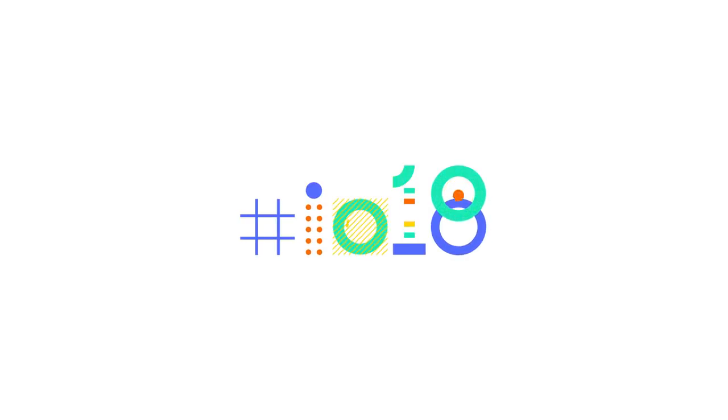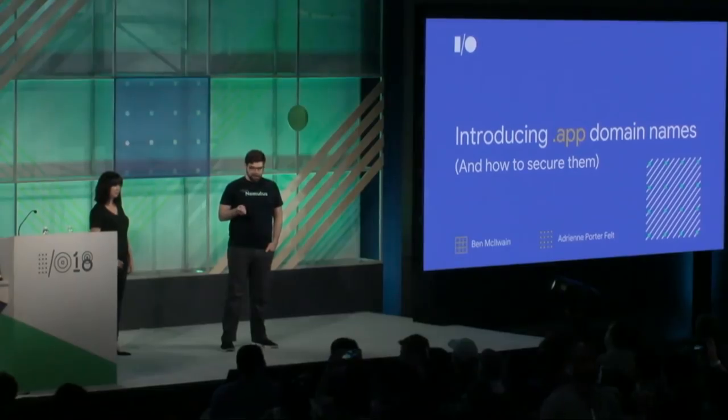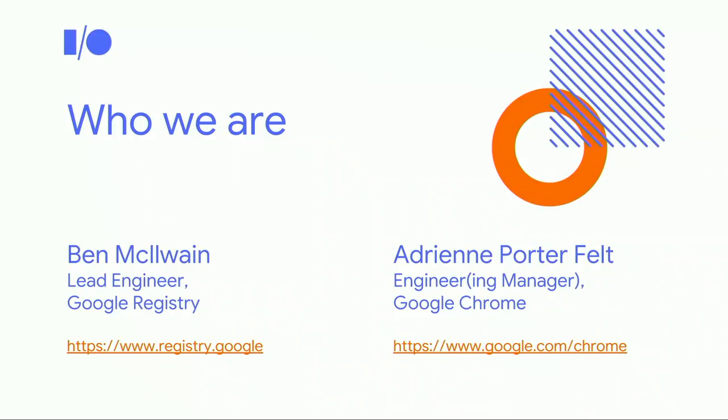Good afternoon, everyone. Thanks for joining us. Today we're going to be introducing .app domain names and how to secure them. I'm Ben McElwain, the lead engineer of Google Registry and co-product manager of the .app launch. And I'm Adrienne Porter-Felt, an engineering manager and longtime engineer on the Google Chrome team.